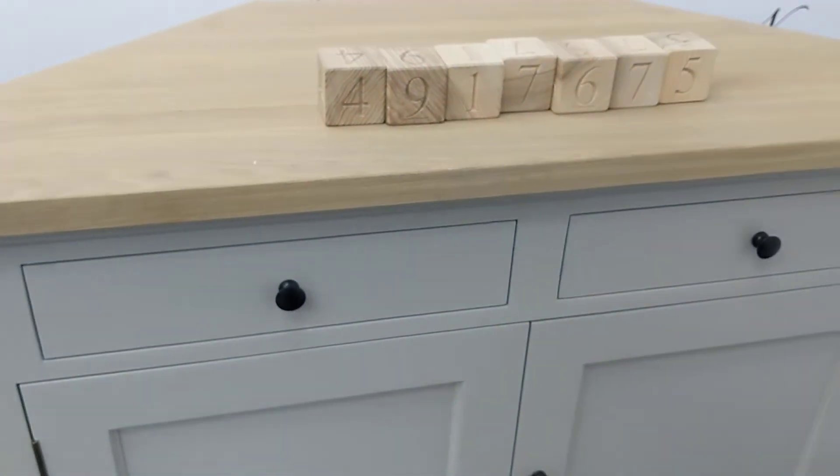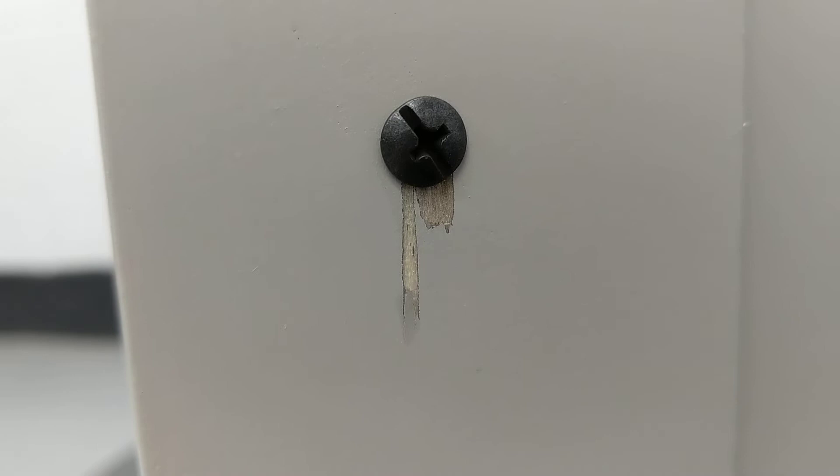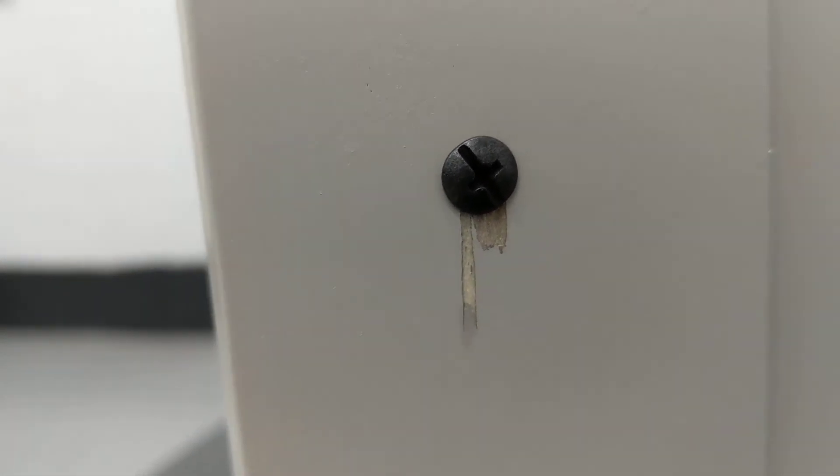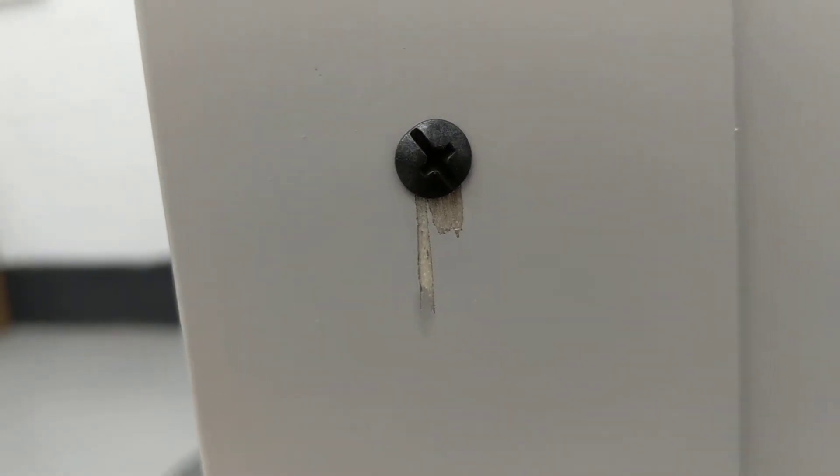The edge of the front has sustained a couple of very light dents, hard to pick up on the camera. There's some slight splintering around the inside of the left-hand door where the doorknob fixture is attached.